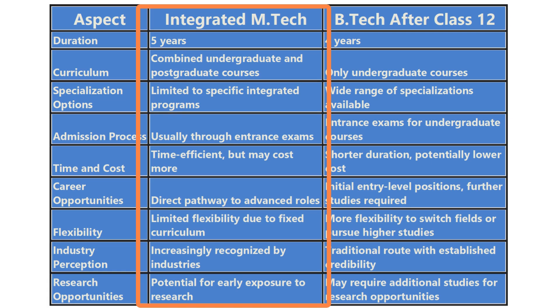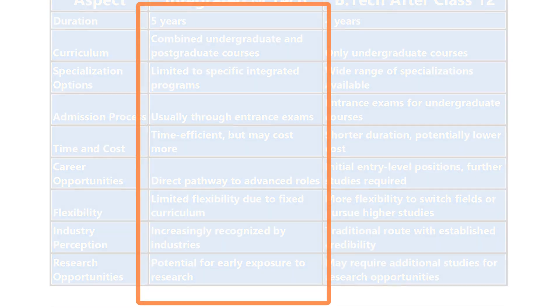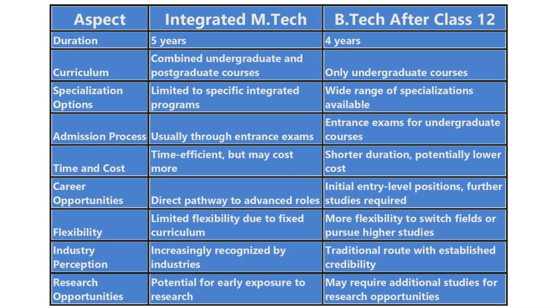On the other hand, Integrated M.Tech programs combine undergraduate and postgraduate studies into a single streamlined curriculum. These programs typically span five years, leading to both a bachelor's and master's degree.